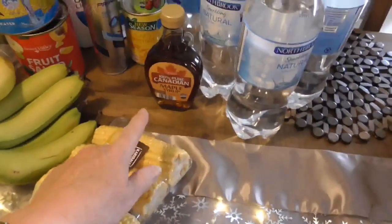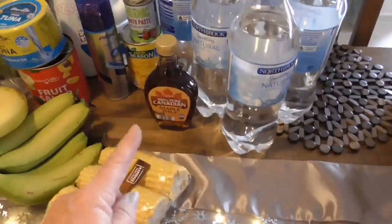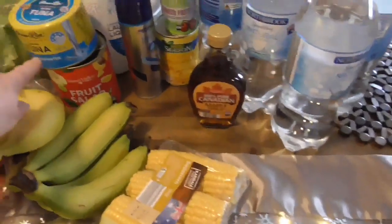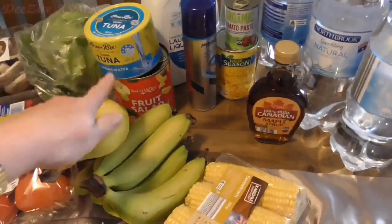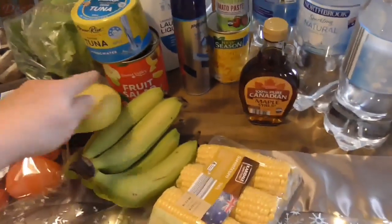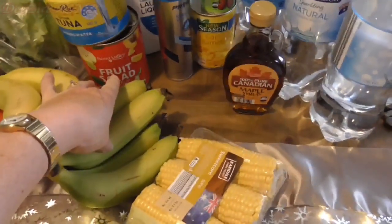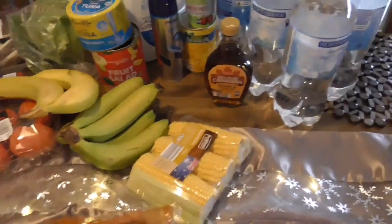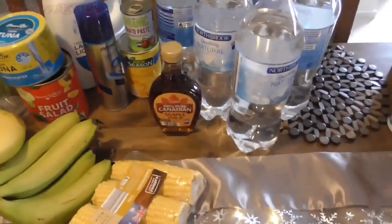I have my Canadian maple syrup — I love that because I make banana pancakes, and I'll probably do a video on that. I have some canned tuna and I'm going to make curried tuna mornay, so I might pop that on the video too. Fruit salad for over the holidays — I'm going to make a trifle. I have some laundry liquid, some tomato paste and corn kernels.